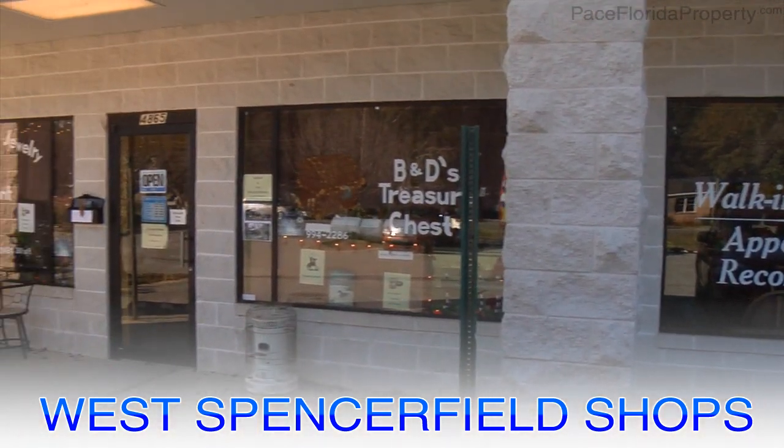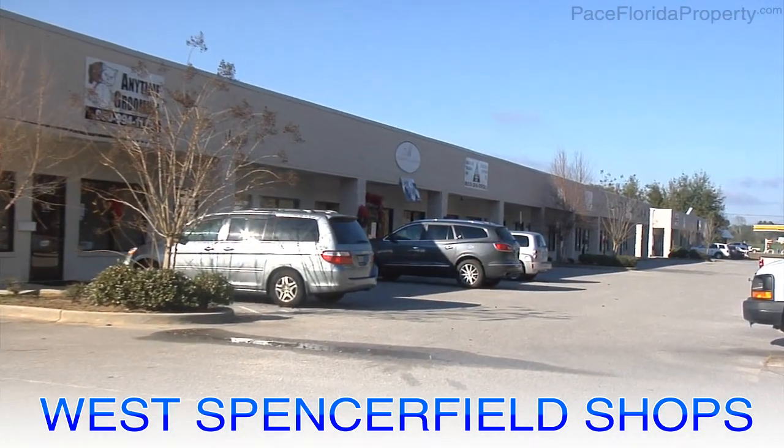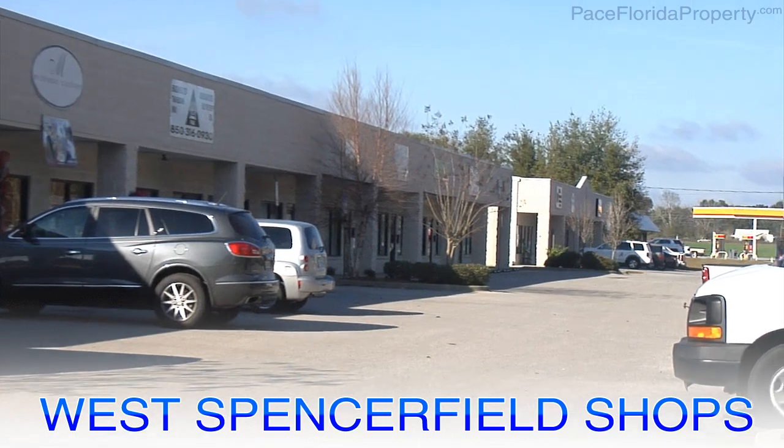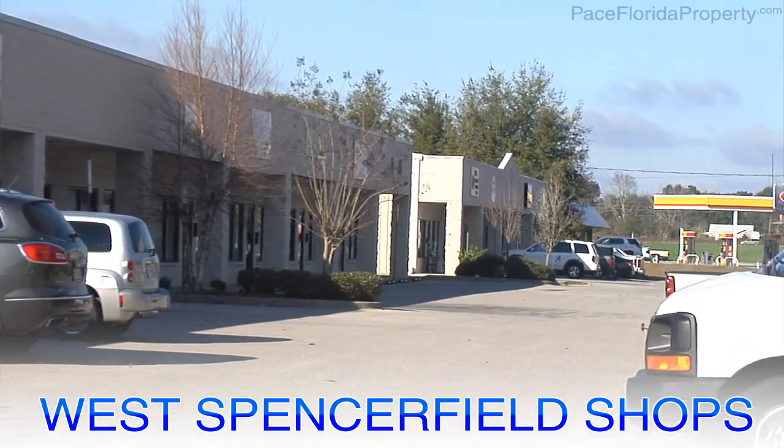Thank you for considering the West Spencerfield Road Shops in Pace, Florida, home to several great local businesses and ready to expand into the future. Learn more about this commercial real estate opportunity at PaceFloridaProperty.com.